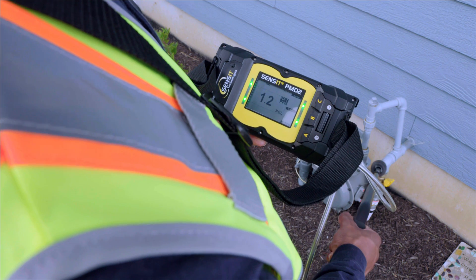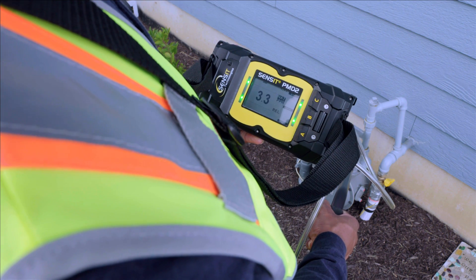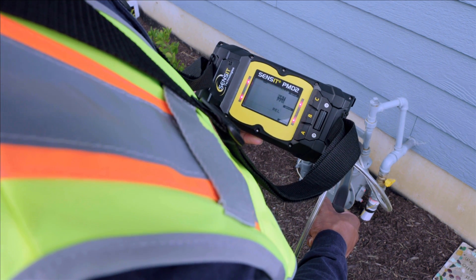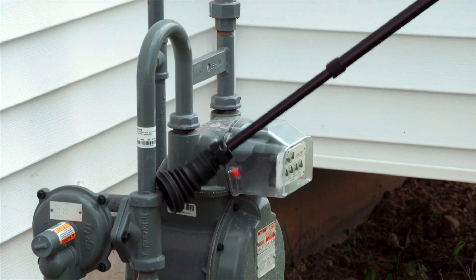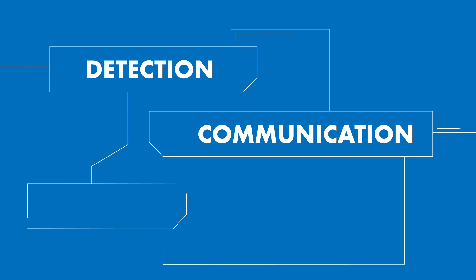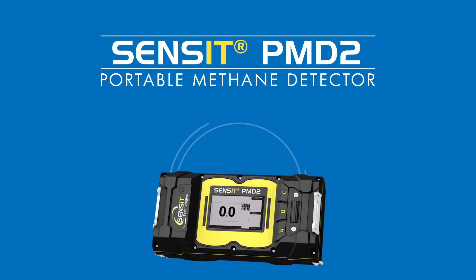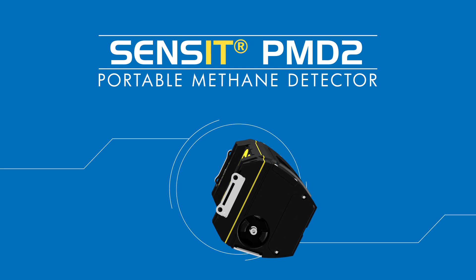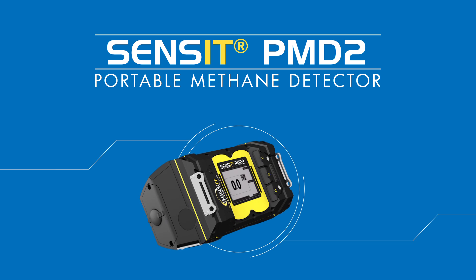With the new and improved Sensit PMD2, technicians now have access to advanced capabilities and powerful natural gas detection that will help get the job done accurately and efficiently. Fast detection, seamless data visualization, worker and community safety. The Sensit PMD2 — simply the best portable methane gas detector in the world.